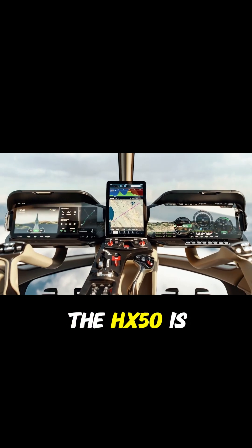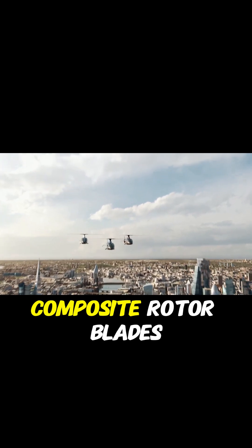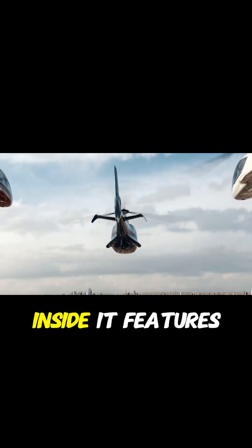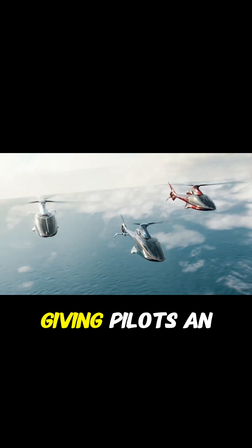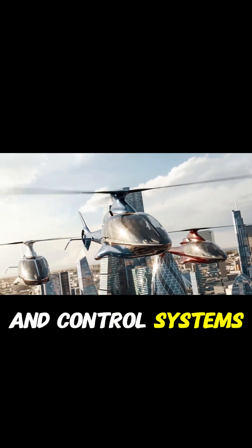The body of the HX-50 is crafted from lightweight carbon fiber, paired with advanced composite rotor blades, ensuring durability without sacrificing performance. Inside, it features a sleek glass cockpit fitted with two large 15-inch touchscreen displays, giving pilots an advanced and user-friendly flying experience with clear navigation and control systems.